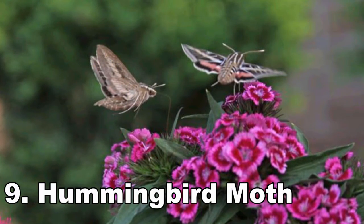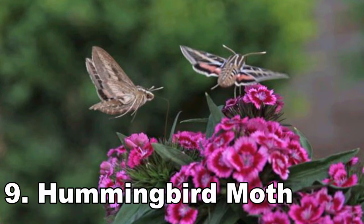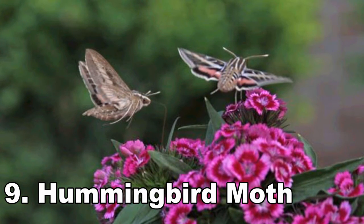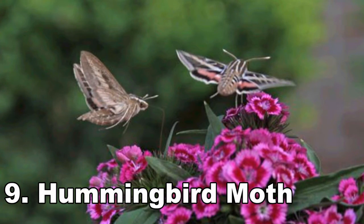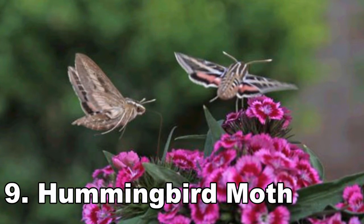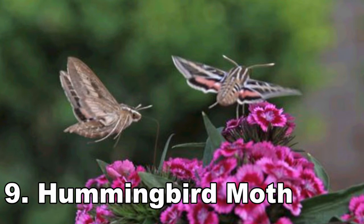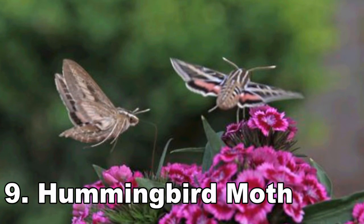Number 9: Hummingbird Moth. Even if you steer clear of insects, there is a good chance you'll find the hummingbird moth adorable. This moth has evolved to resemble a hummingbird with a fat body and a convincing tail protruding at the back. Their wings can beat incredibly fast, which adds to the impression that they are in fact a bird. The moths are diurnal, meaning they are active during the day — another reason they are regularly mistaken as hummingbirds. Check out the snake caterpillar for another insect that bears a shocking resemblance to another organism.